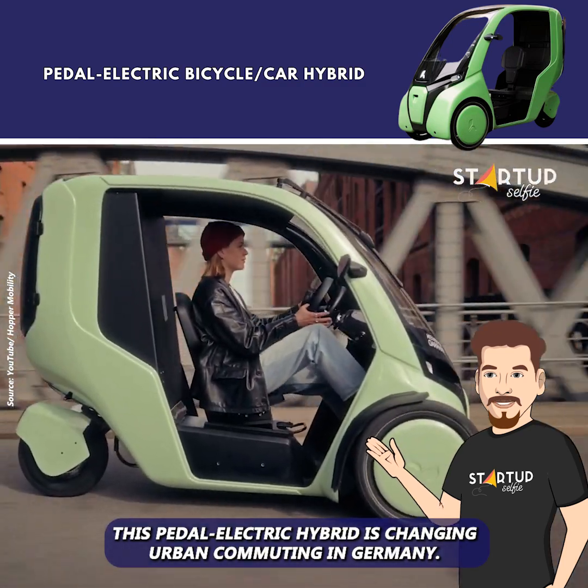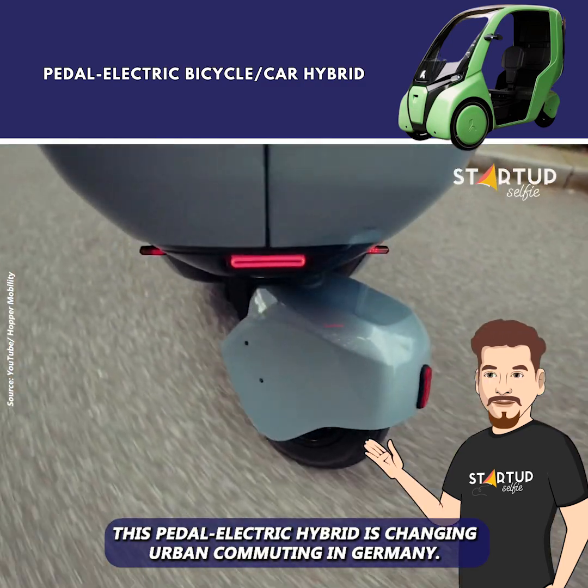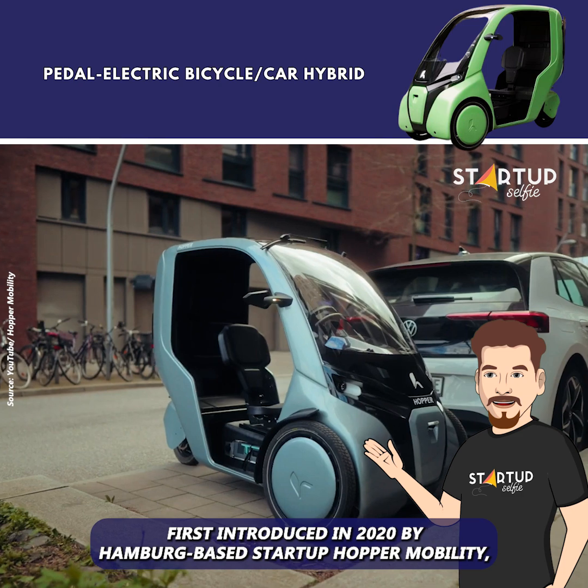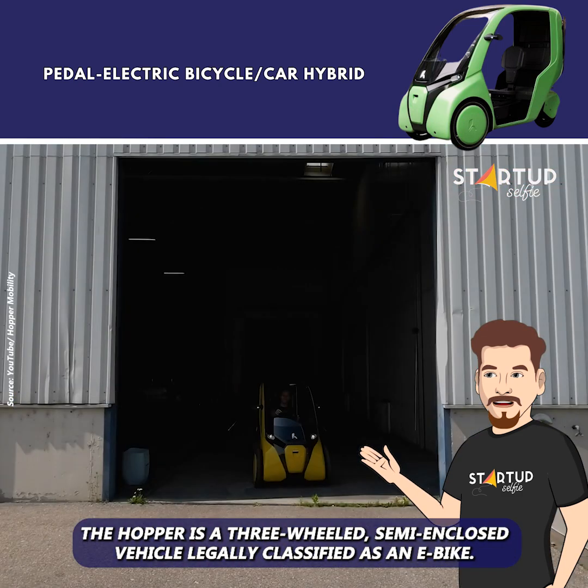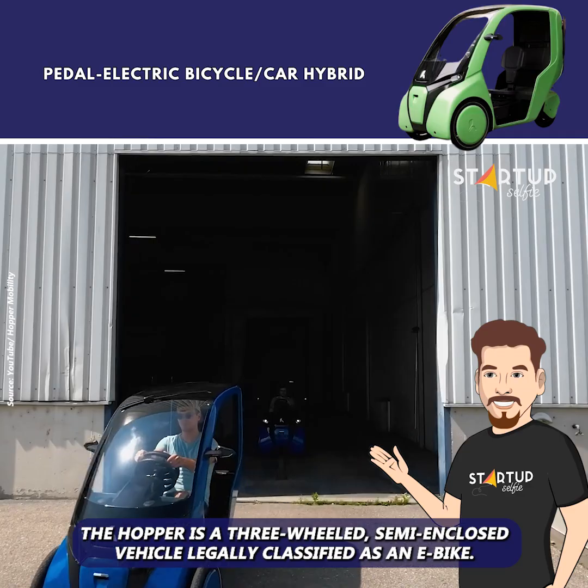This pedal-electric hybrid is changing urban commuting in Germany. First introduced in 2020 by Hamburg-based startup Hopper Mobility, the Hopper is a three-wheeled, semi-enclosed vehicle legally classified as an e-bike.